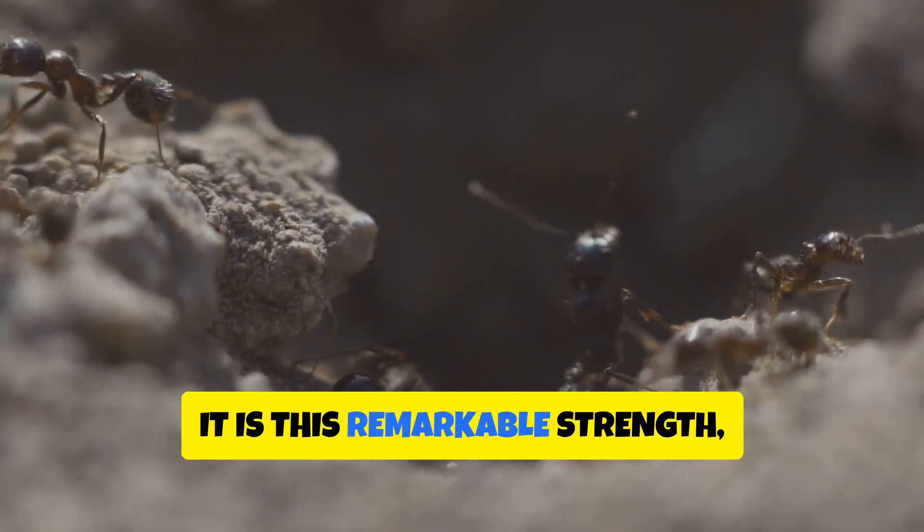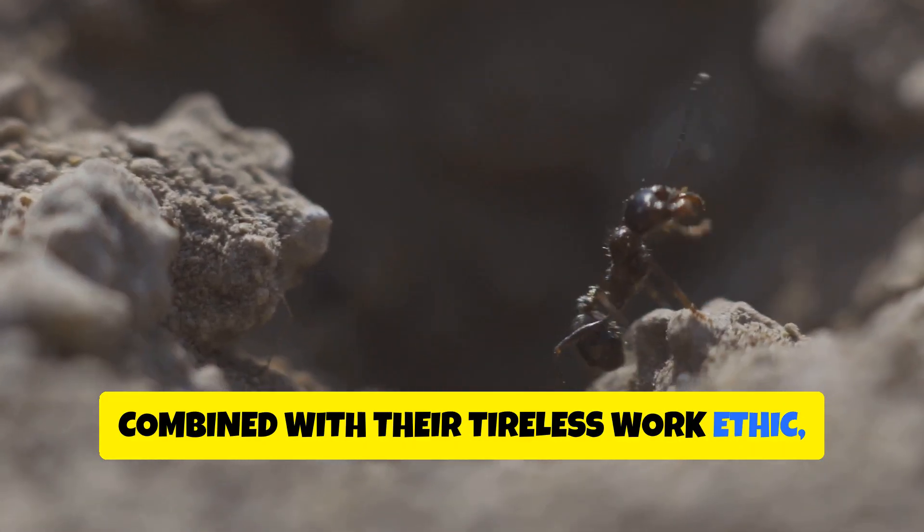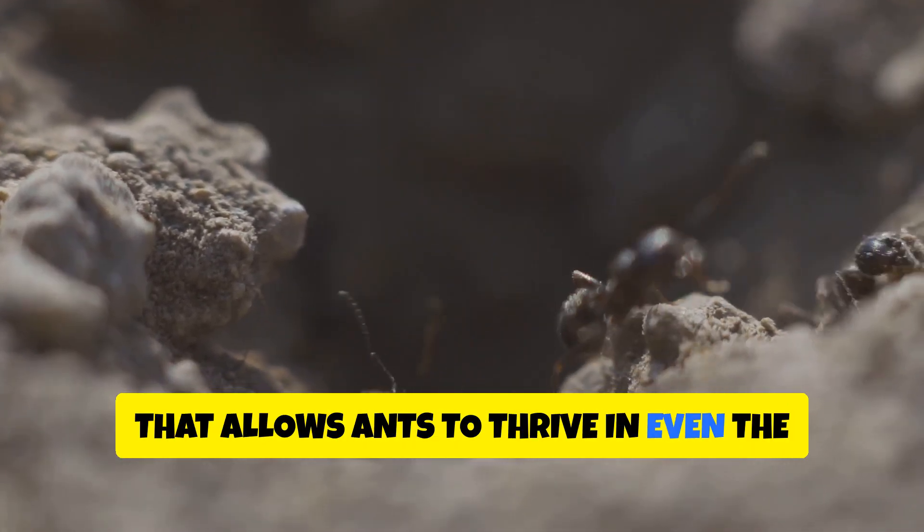It is this remarkable strength, combined with their tireless work ethic, that allows ants to thrive in even the most challenging environments.